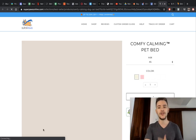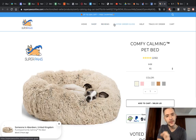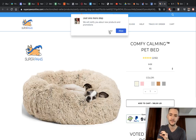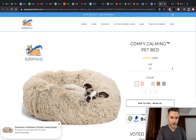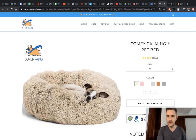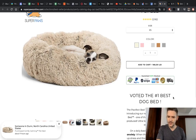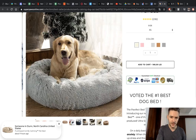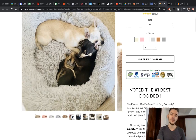Let's go to their website. When you click the link, everything is really clean, simple, and easy. You have a simple discount — up to 30% off plus free shipping — and you have Home, Shop, Reviews, Customer Order Guide, Help, Track My Order, and Cart all visible immediately. You don't have to scroll at all to find more information. You have a scarcity element, a color palette, size selector, price, and a trust badge: 'Voted the number one best dog bed.' The site loads really well and everything runs smoothly.